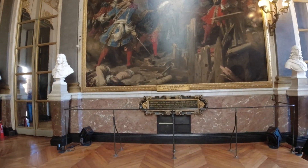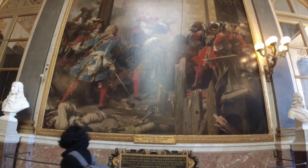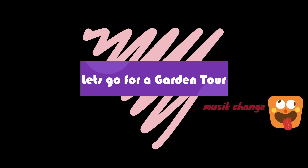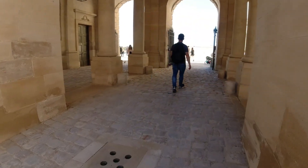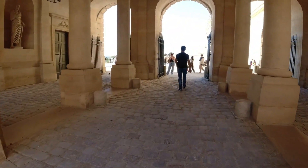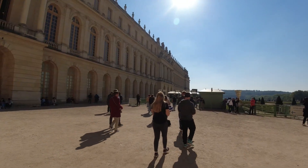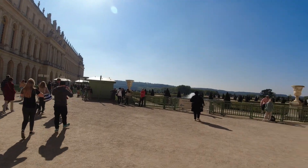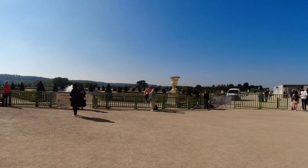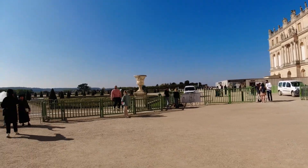Now let's go to the garden. Welcome to the royal garden of Chateau de Versailles. In terms of royalty, yes, this garden definitely oozes royalty from each and every direction. First I'd like to give you some tips.